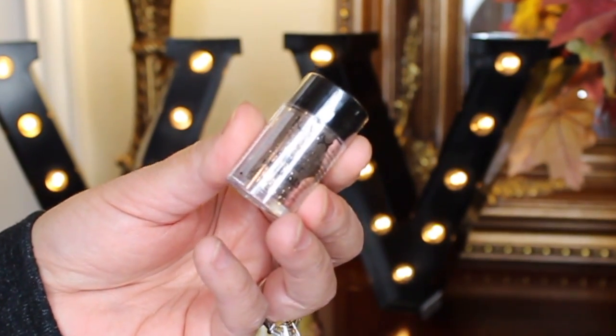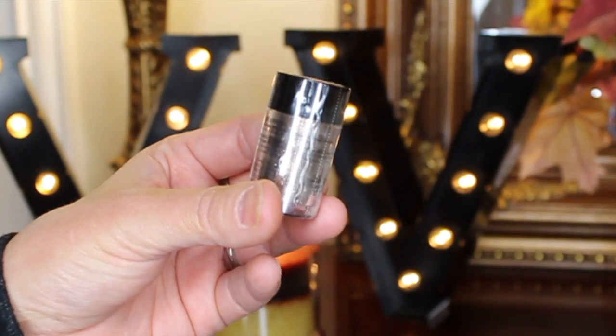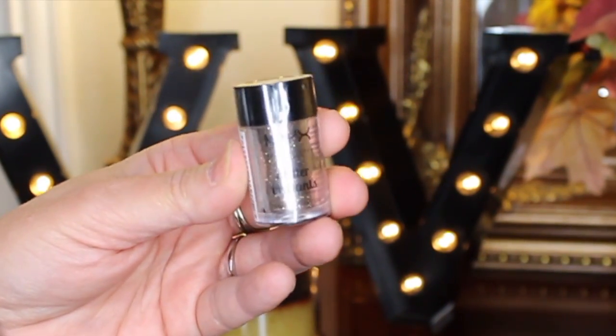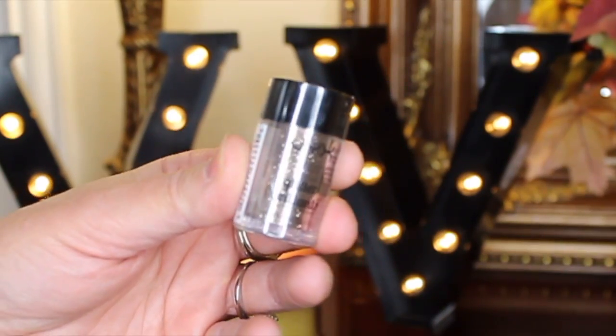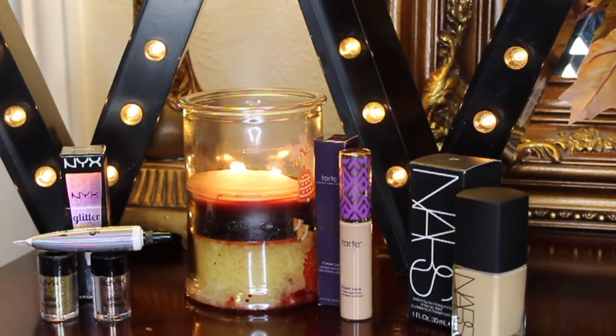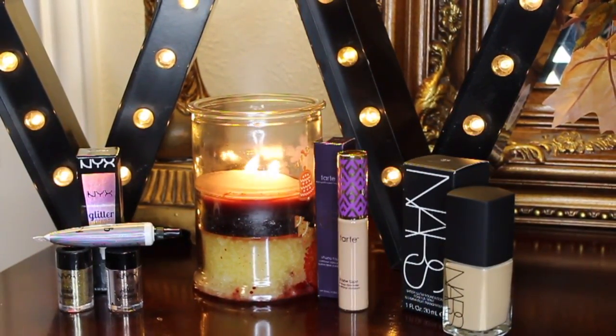GLI 08 is absolutely wonderful — I wore it for New Year's and it looks amazing in photos. When you use the glitter primer, you don't get any fallout. I absolutely love these glitters, and they're not that expensive — around six dollars each.